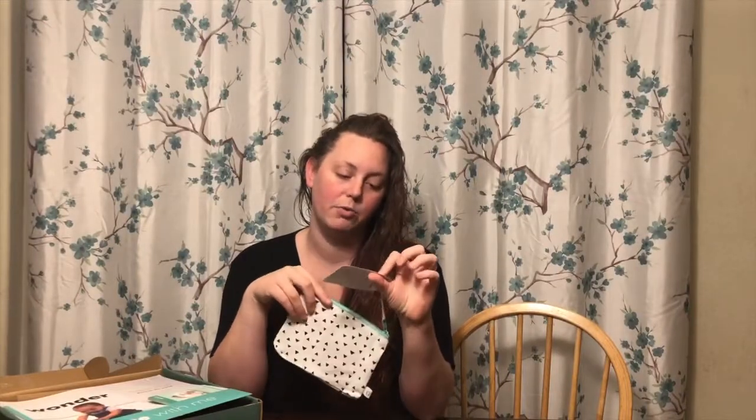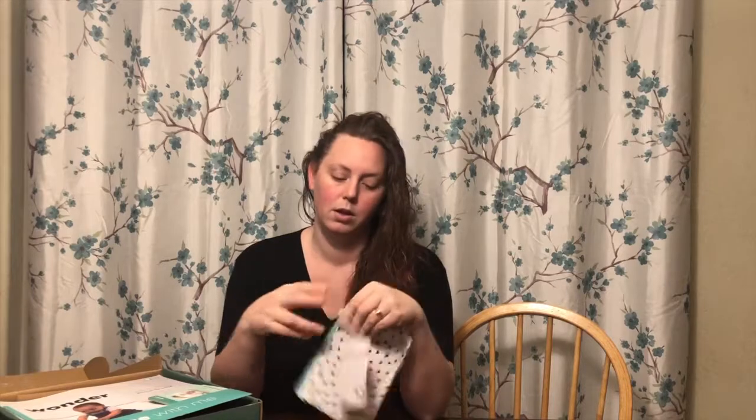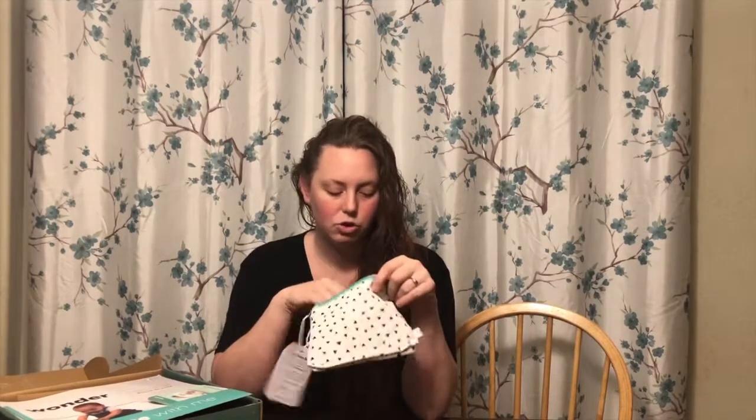This is what the box looks like when you open it. It comes with a little pouch, a note from the doctor, and a welcome card. Inside the pouch there is something — it says 'Welcome to Panda Crate.' There are from-the-crate cards, which are activity guides for the products in the crate, and beyond-the-crate cards, which are ideas for creative play and learning at home. A cute little pouch.